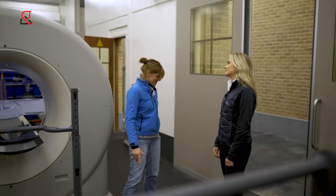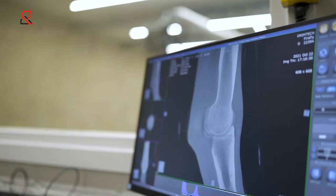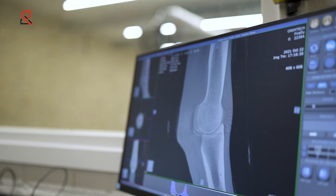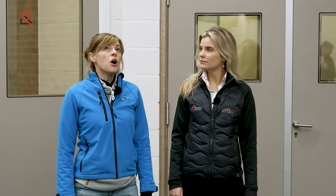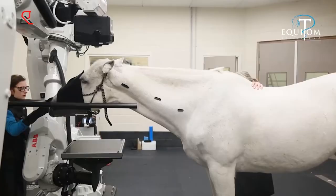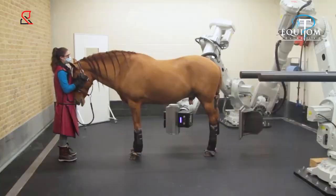When we want to scan legs standing, we have something quite exclusive — it's only the third active of its kind in the world. If we want to scan legs, neck, or back on the standing horse, we have a robotic CT. It's the same system as the CT under general anesthesia, but mounted on two robotic arms, so we can scan all around the horse while it's standing. Impressive device.